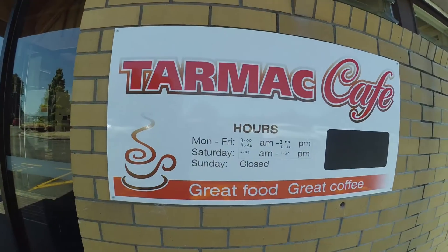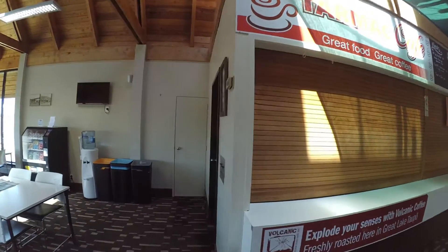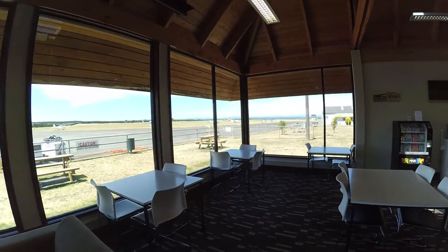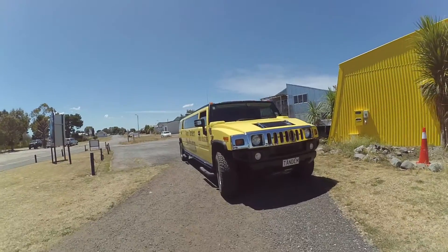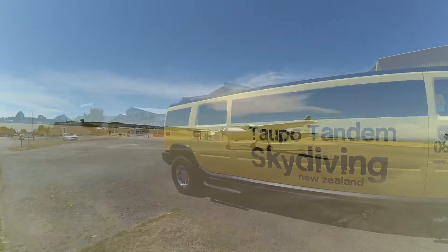Parked up and ready to walk across to the terminal building for our lunch. We're quite excited — the tarmac cafe is going to be open. Not. So that looks a lot like lunch — a little snack from the machine. Fortunately, we're here before the crowds, so we chill out for a couple of minutes, and then go and check out the main action at Taupo, which is skydiving.